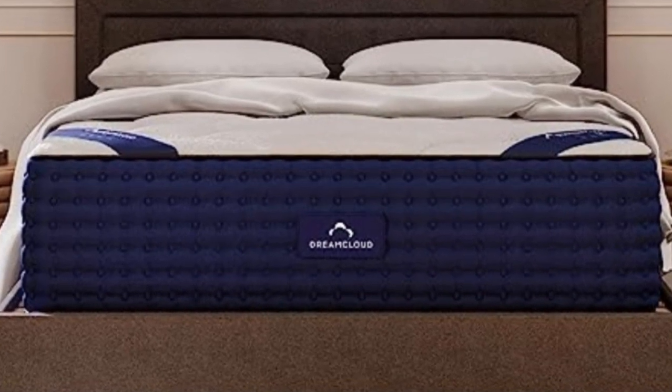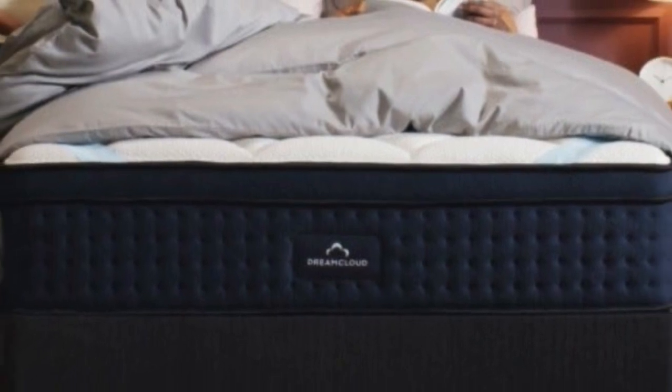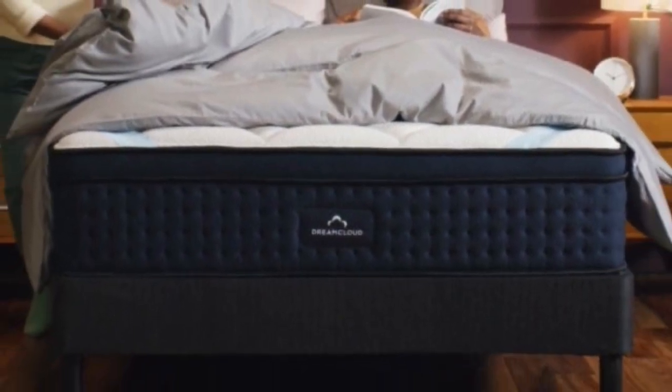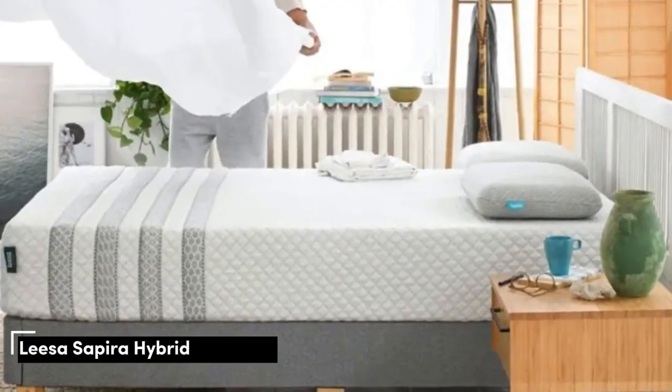Cons: this mattress scored lower in motion isolation, meaning that couples might feel each other's larger movements at night.